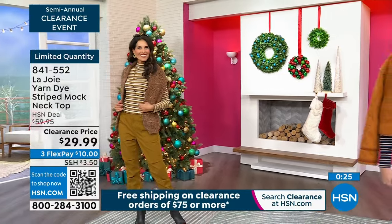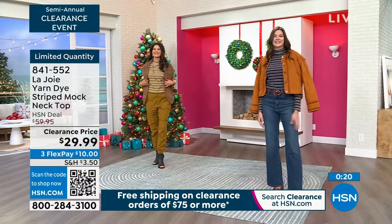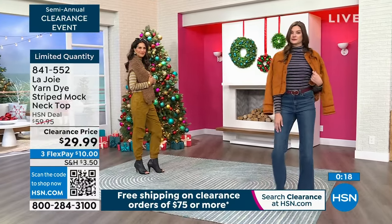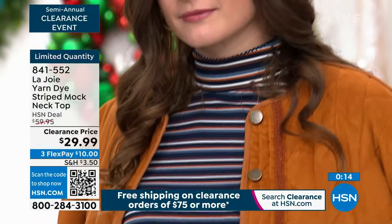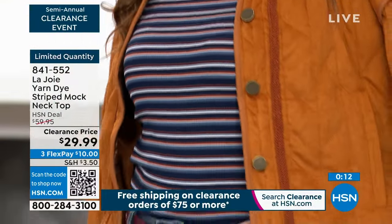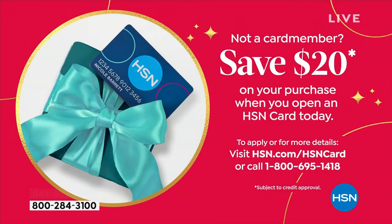You can return anything. We're still doing our extended holiday return, so you have until January 31st of 2024 if you decide you want to return anything. We also have a special coupon for $20 off if you'd like to open an HSN card. You can go to hsn.com and search HSN card, or call 1-800-695-1418.